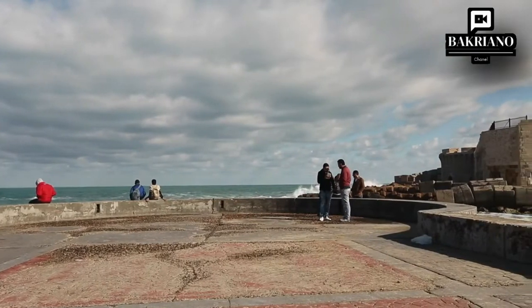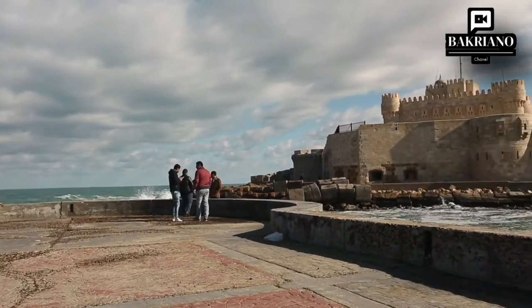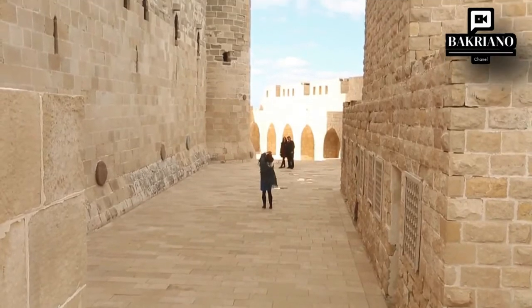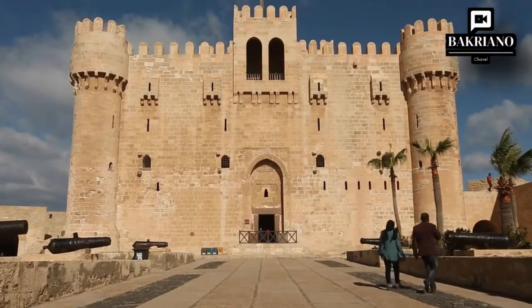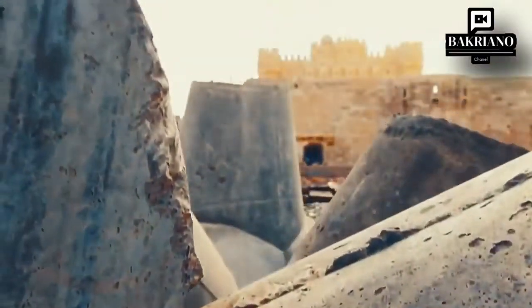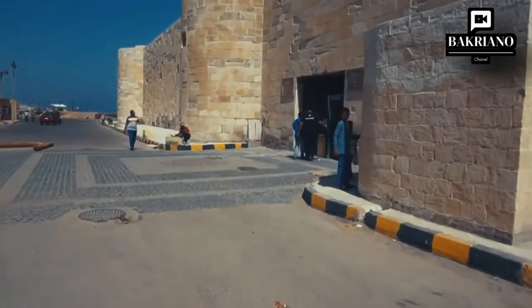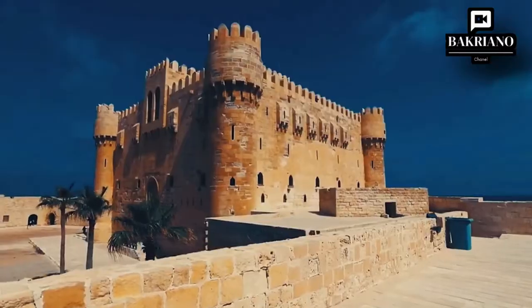The Cat Bay Citadel dates back to the late 15th century, built by Sultan Cat Bay at the former site of the Alexandria Lighthouse. The castle overlooks a wonderful view of the eastern port of the city, and contains rooms with stone walls and amazing corridors. It also houses a marine museum that displays a number of artifacts dating back to the Roman and Napoleonic naval battles.